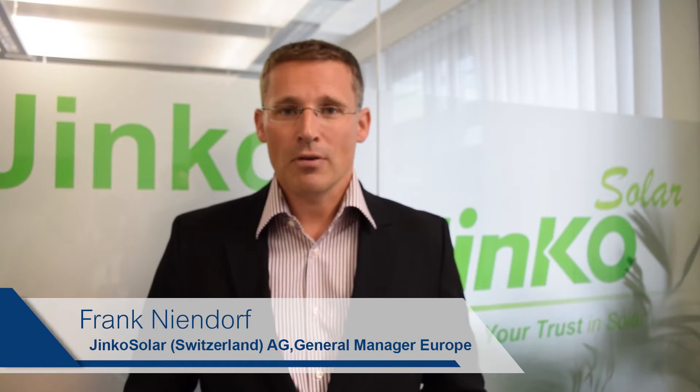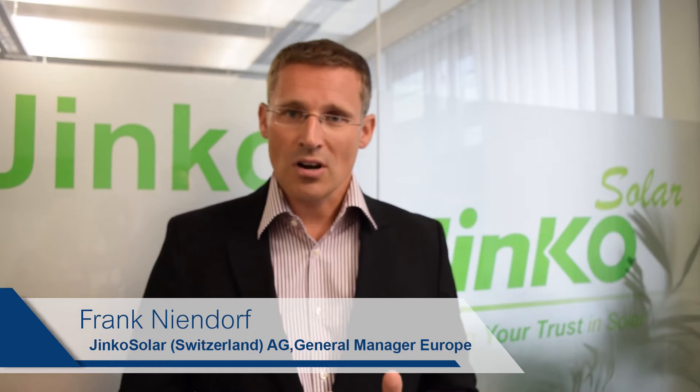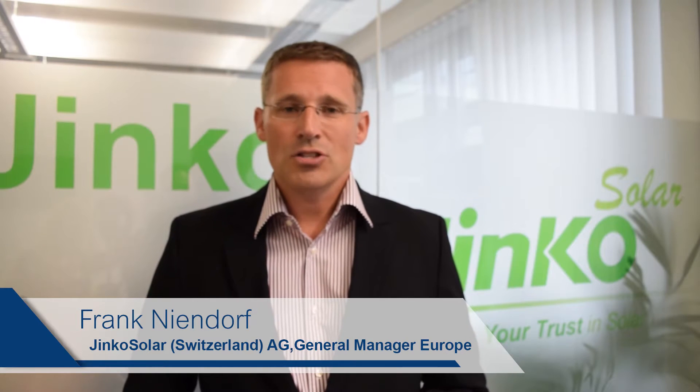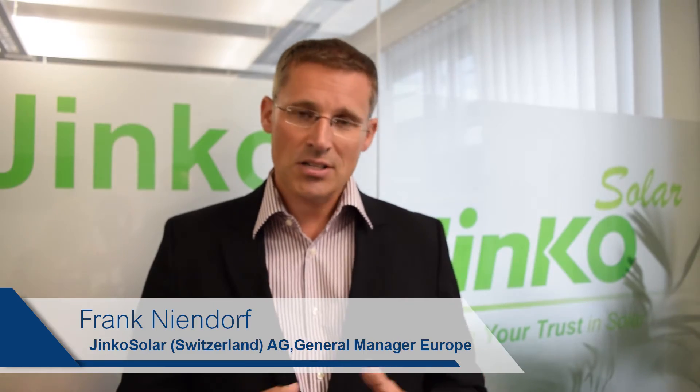Coltis Hall is a 33 megawatt ground-mounted PV installation which can supply electricity for around about 10,000 households in the region of Norwich. The project was built in record time of six weeks from start to finish, thanks to a very well-structured and professionally managed project and supply planning.